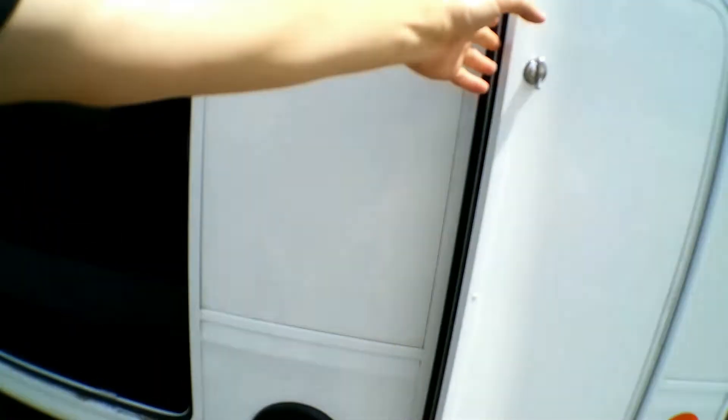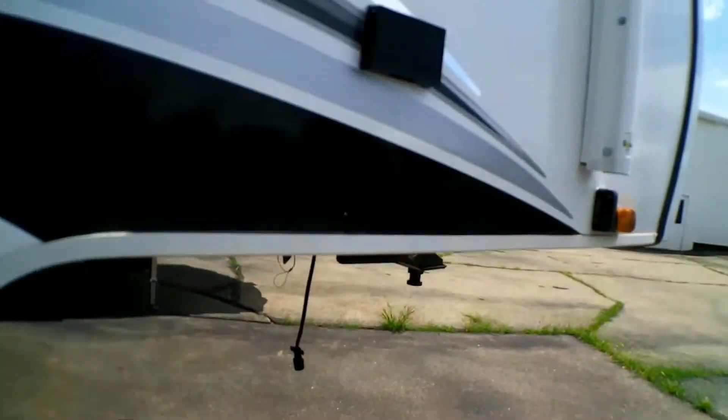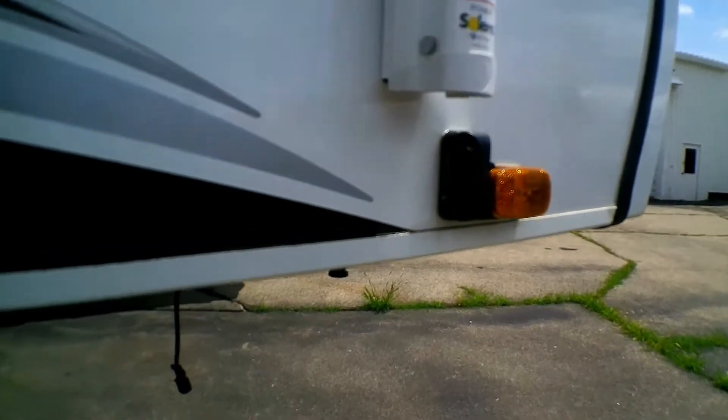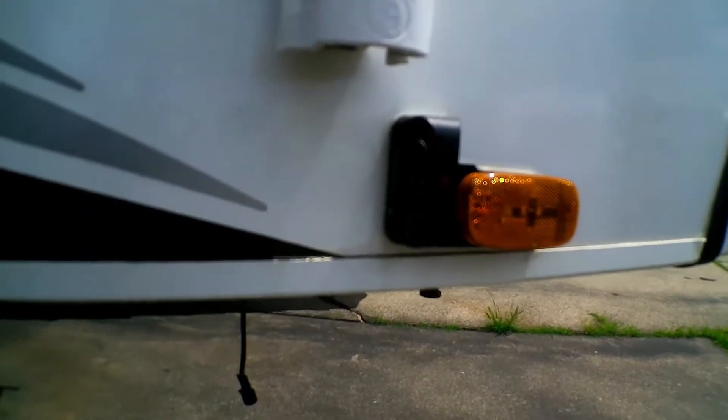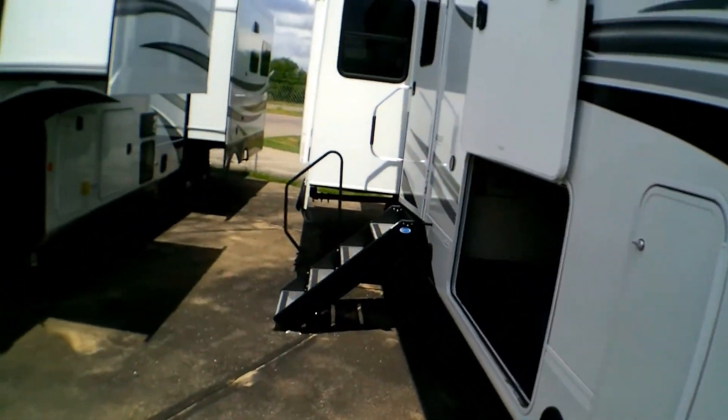Much like most fifth wheels, we do have our propane tanks here on the sides, not underneath, so pretty standard. One thing to note too: we do have side marker cameras and backup cameras already installed, and you have outlets right here so if you need to charge something while you're relaxing, you're all set.